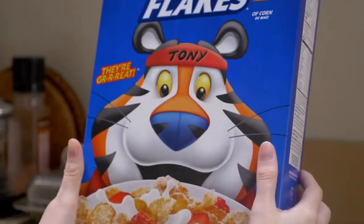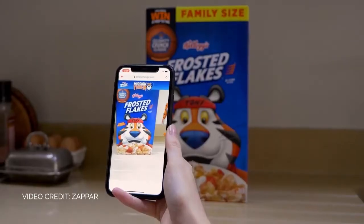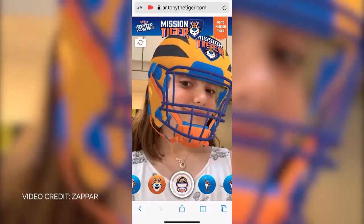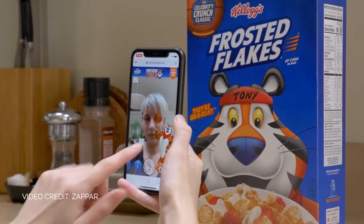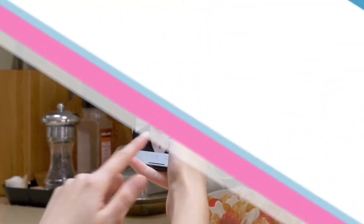In this example, Kellogg's had recently launched a campaign to help raise awareness for the work they were doing to support sports in schools. Through face filters, minigames, and even a special message from Tony the Tiger himself, this WebAR experience was able to help drive awareness and donations for the company's initiative.